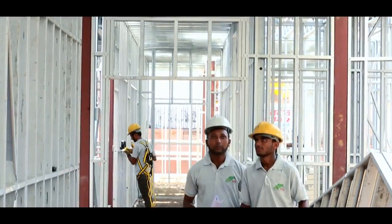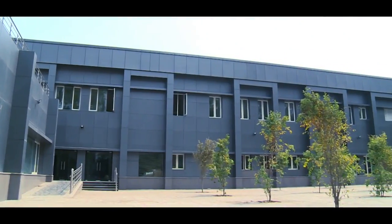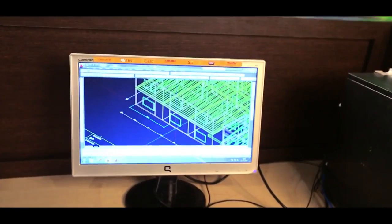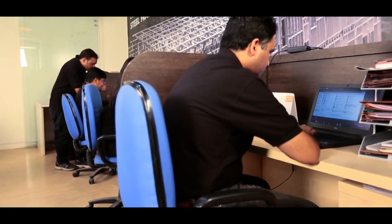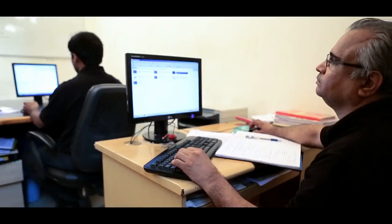MGI is a turnkey solution provider, right from the foundation to finish. The construction process begins with the 3D modeling of your project, using world-class software to interpret architectural designs. Our quality management system ensures that the designs, profiles and methodology meet global standards.